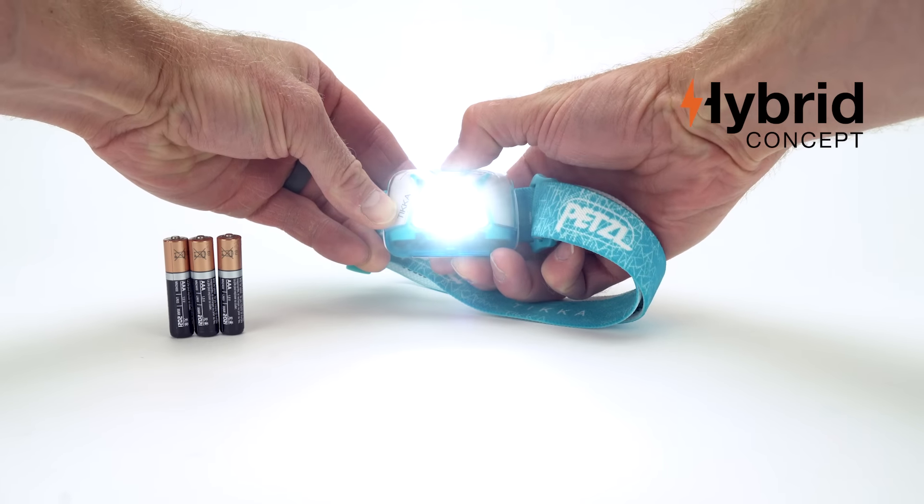The Core will power your Tica time and time again, reducing the waste of up to 900 batteries from entering the landfill.